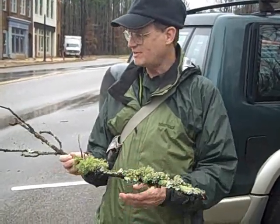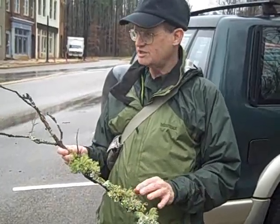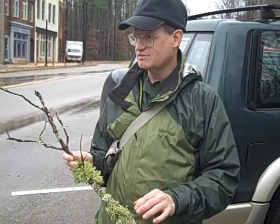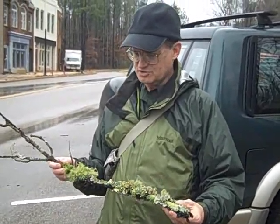If you go outside of Birmingham, you'll find a lot of stuff that won't grow inside of Birmingham. In Alabama, there are at least 600 known species of lichen. Worldwide, there are about 17,000. So it's quite a diverse group.